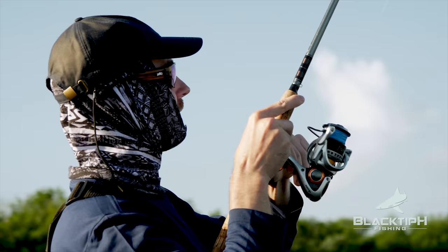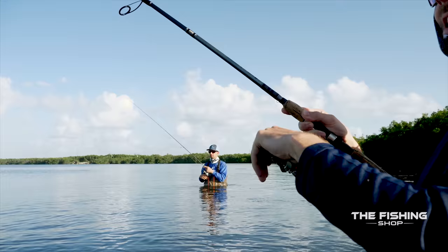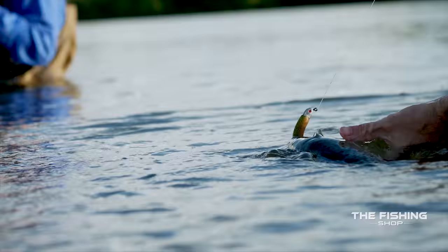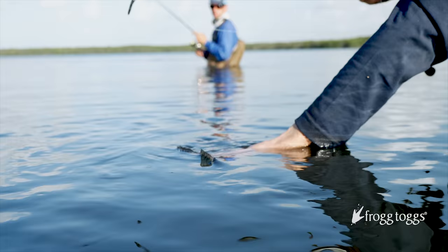Fish on! Yeah — trout. Swimming right towards me. There he is — nice trout. Nice trout. All right, see you buddy. That was a good catch — good fish.